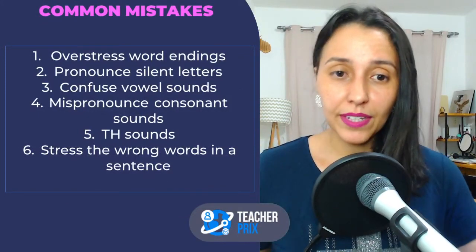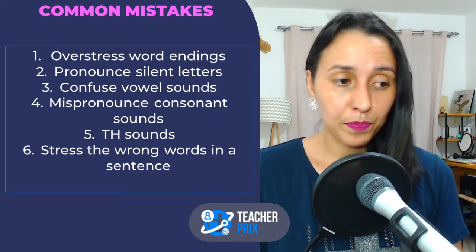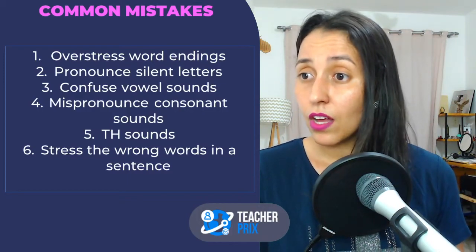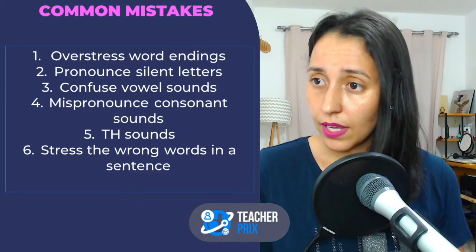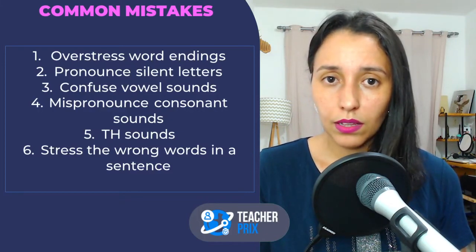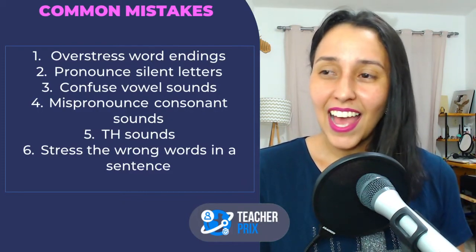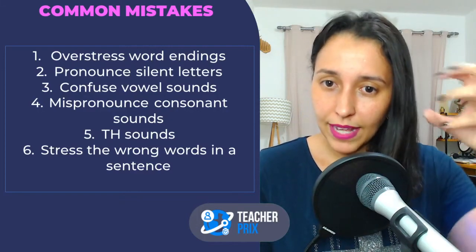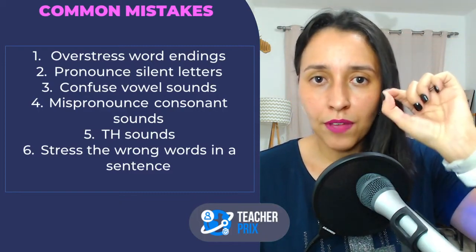Moving on: common mistakes. There are six mistakes I believe are super common. The first one: overstressing word endings. This happens a lot to Latin people — from Spain, Brazil, Chile, Uruguay. Instead of saying 'like,' people say 'likey.' You overstress the last vowel or the last consonant sound. Be careful with these exaggerations — you don't emphasize word endings if it's not necessary. The last letter of a word is not always pronounced. That's when checking phonetic symbols will help you — it shows you where the pronunciation ends.